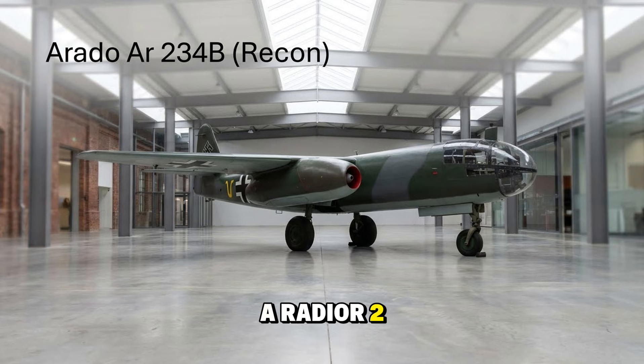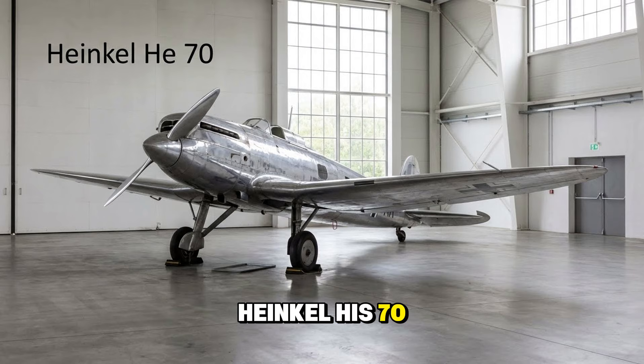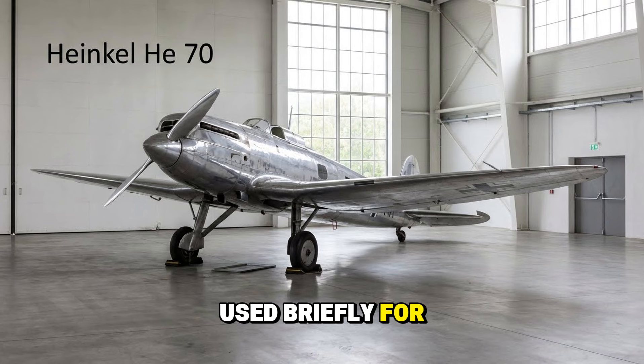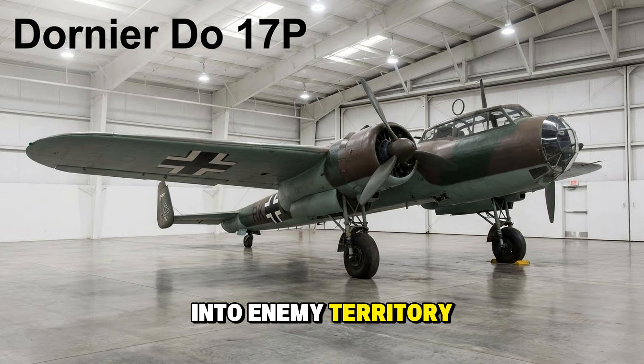The Arado Ar 234B recon was the reconnaissance version of the jet bomber — the only plane that could reliably photograph the Normandy invasion preparations because no Allied fighter could catch it. The Heinkel He 70 Blitz was a beautiful streamlined plane from the 1930s, used briefly for recon before better options arrived. The Dornier Do 17P, the recon version of the Flying Pencil, was fitted with extra fuel tanks and cameras to roam deep into enemy territory.